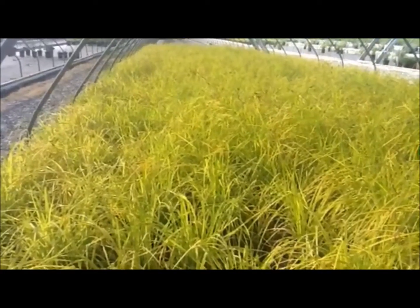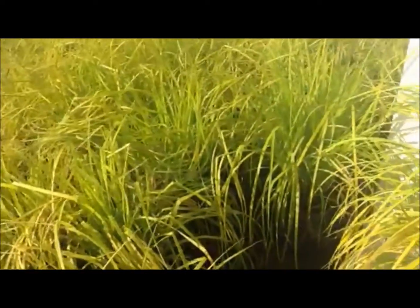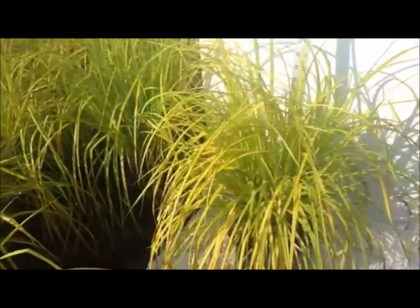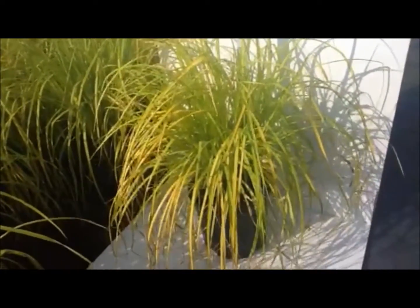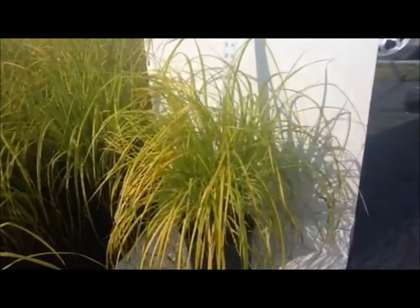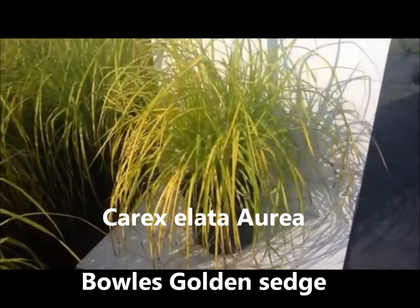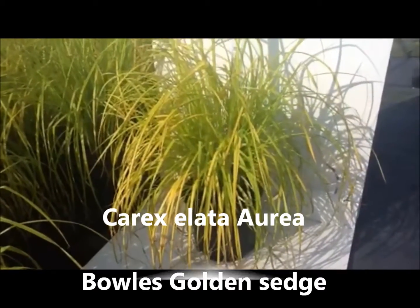The Bol's Golden Sedge, or Carex Elata Aurea. This little grass only grows to about 18 inches, perhaps 20 inches tall, has this semi-pendulous, bright golden foliage, absolutely loves to grow in moist conditions, and as you see will put on a very striking display. Bol's Golden Sedge.